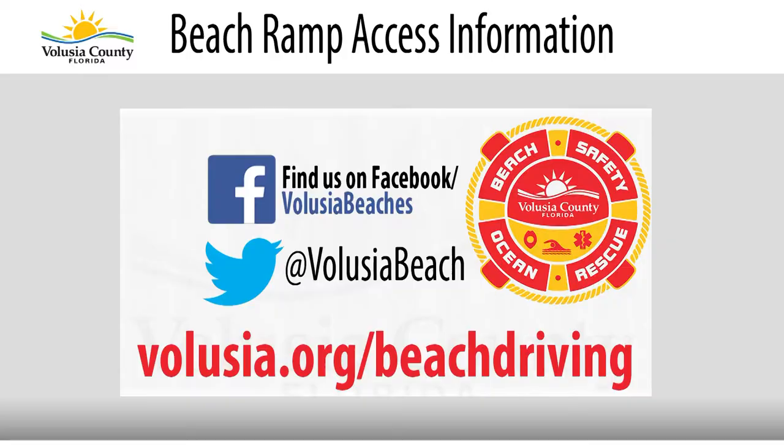Beachgoers are encouraged to follow Volusia County Beaches on Facebook and Twitter at Volusia Beach for the latest beach and access ramp information. For a map of the vehicle access ramps, you can visit volusia.org/beach-driving.